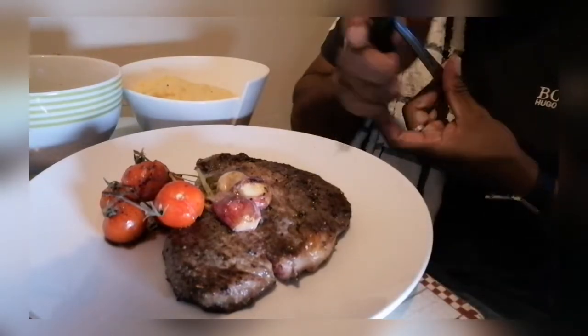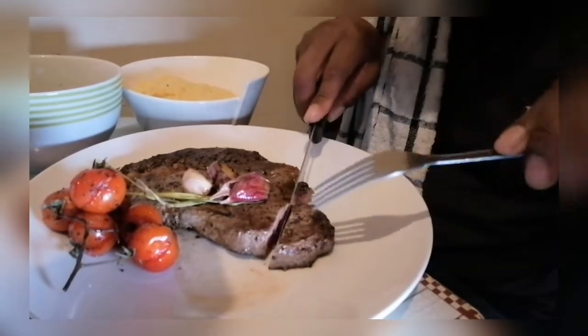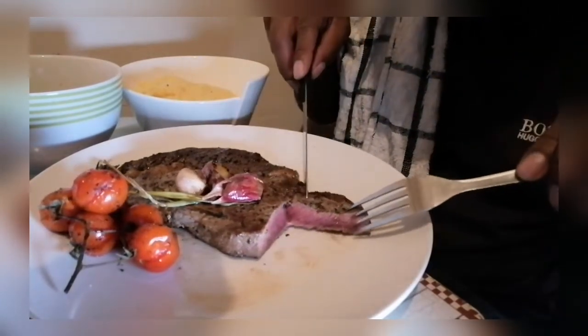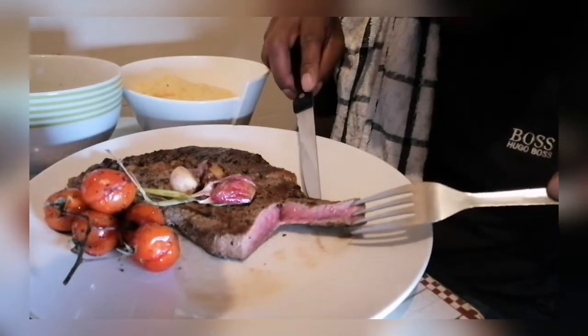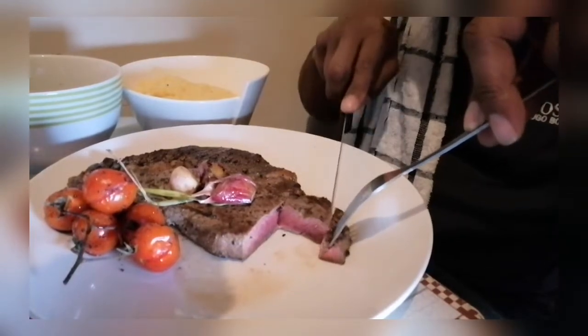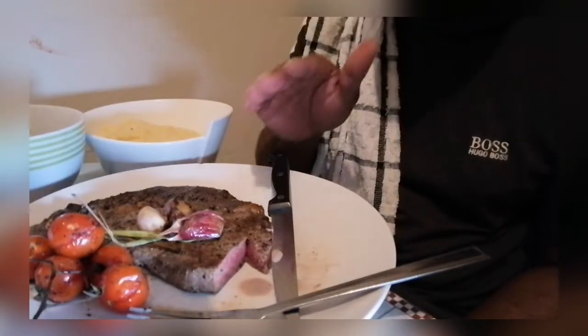Let's have a cut into this beautiful steak and see how that is cooked. Oh, look at that — that is cooked absolutely perfect. For me, that is perfect medium rare. That is absolutely gorgeous. Let's cut a little bit of that. Oh, let's try some of that with that peppercorn sauce. Beautiful peppercorn sauce. Oh, that is cooked to absolute perfection.